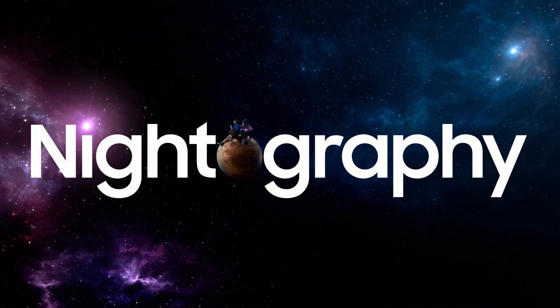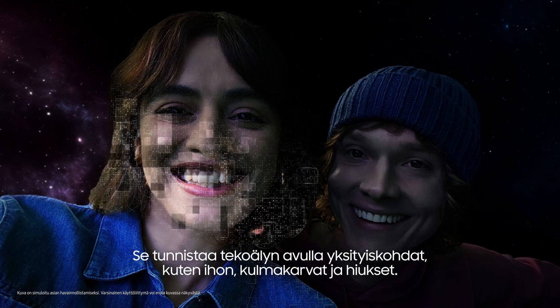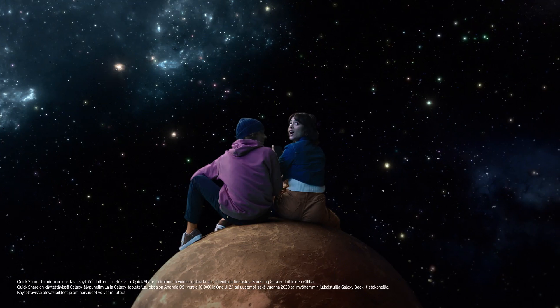It's got nightography. With AI Object-Aware Engine, it recognizes details like skin, eyebrows, hair. Can you send me that? Done.